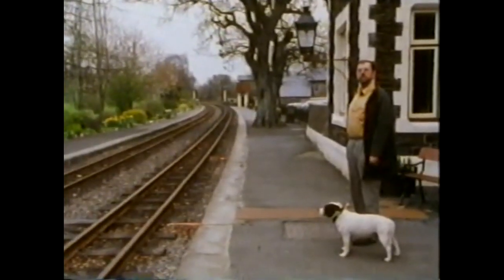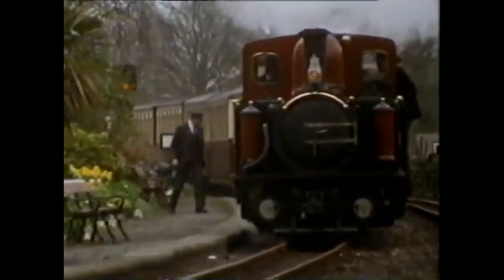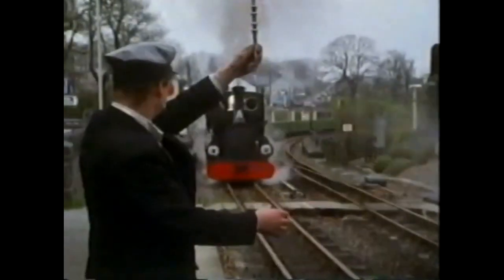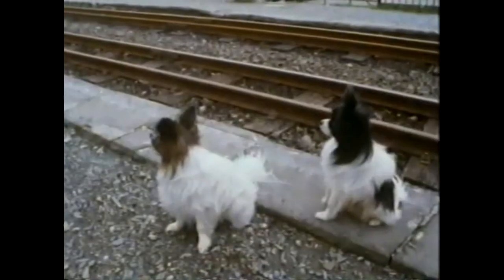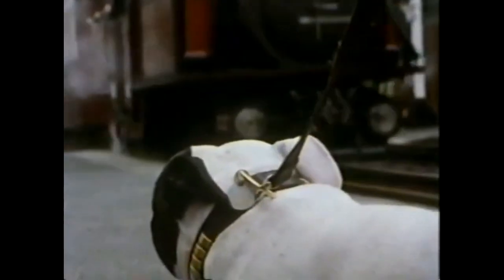Ask any steam train expert and they'll tell you that if there was a league table for the most stunningly picturesque preserved railway on earth, then the Ffestiniog Railway in Wales would be near the top of everyone's list. Maybe it's the two-thirds build scale — the same toy town proportions they used in Disneyland. One thing is for sure: this is a railway that understands the charm.